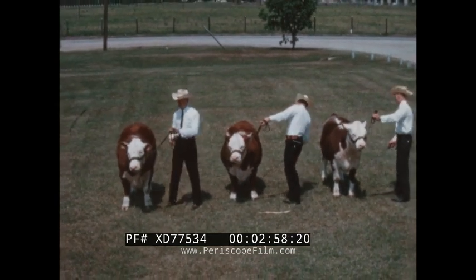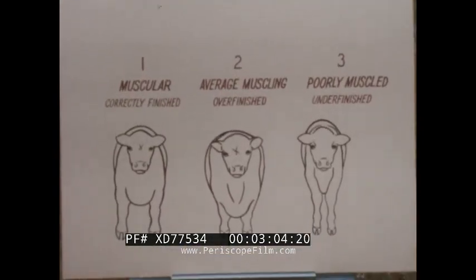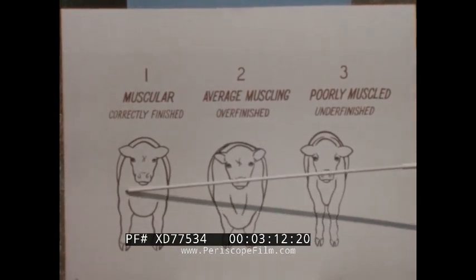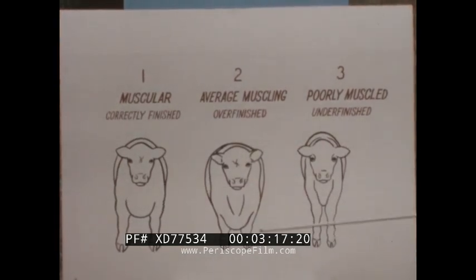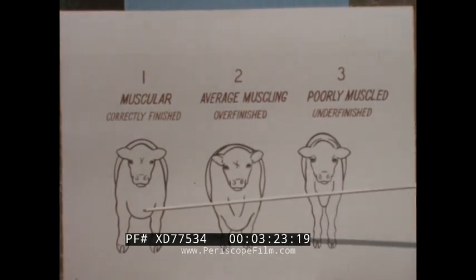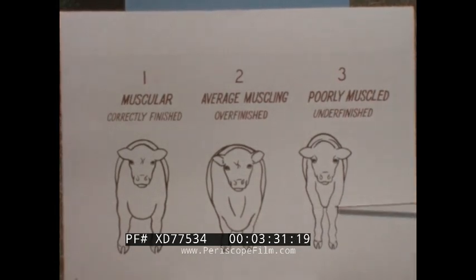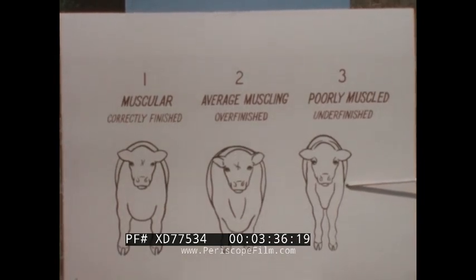We will now go back to the chart and look at the front views, which illustrate the differences in finish and muscling. The differences in muscling are illustrated mainly by the width between the front legs and the overall thickness through the shoulder. Number one has the most width between his legs and the thickness through his shoulder compared to either two or three. The differences in finish are indicated by the fullness and plumpness through the brisket. Number one has some fullness in the brisket, yet not the excessive deep over-finished brisket as shown in number two.